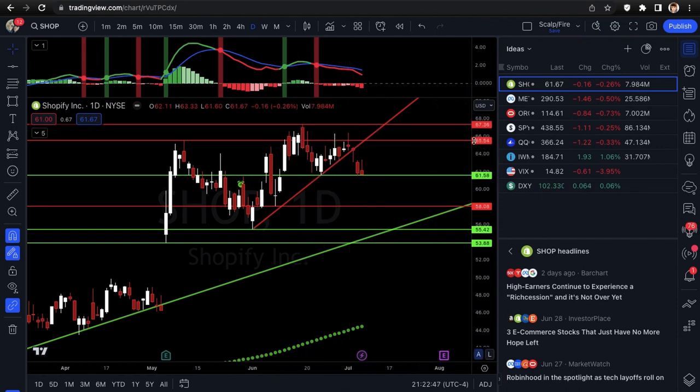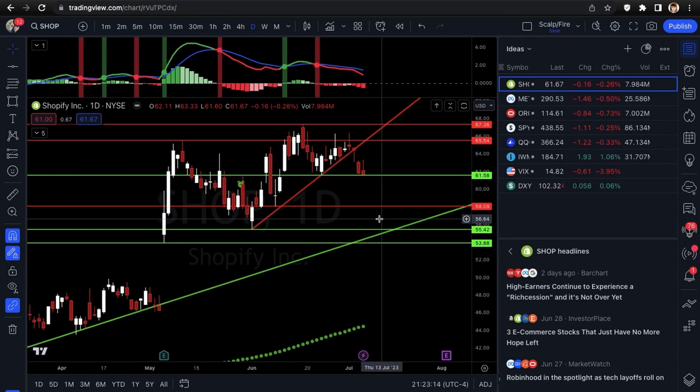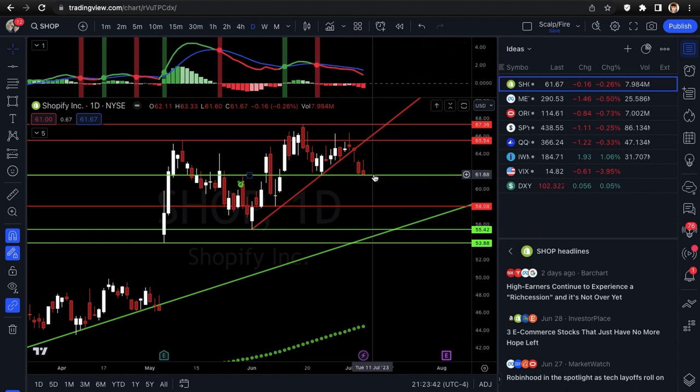Resistance is at 65.50s and 67.36 — you can see it had a little bit of trouble up there. We do need to see the support break before targeting those lower levels. There's also a big gap below but we won't shoot that far — you have to see how it reacts to nearby levels first. Keep expectations reasonable. The 61.58 down to 58 dollars is a good move. On the one-day timeframe the MACD is negative, which is a nice sign momentum is slowing. Price action and support/resistance matter more than indicators though. SHOP: looking at puts, just make sure 61.58 gets broken.